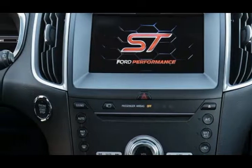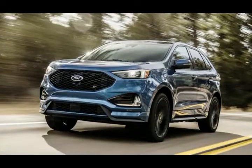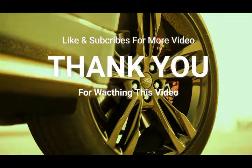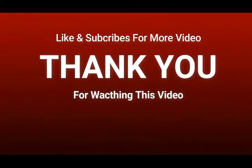Expect the Edge ST at the Detroit Auto Show, with availability in Ford showrooms by summer.